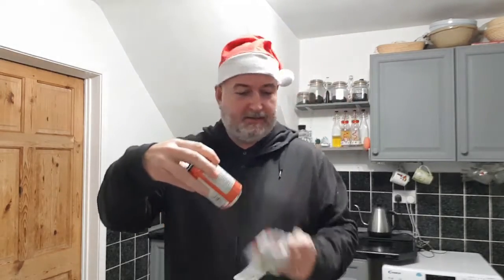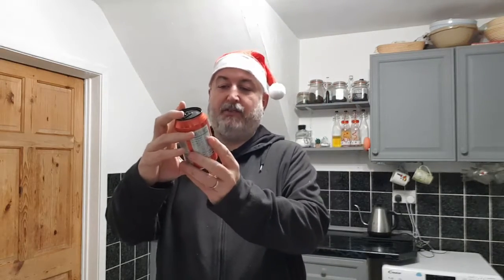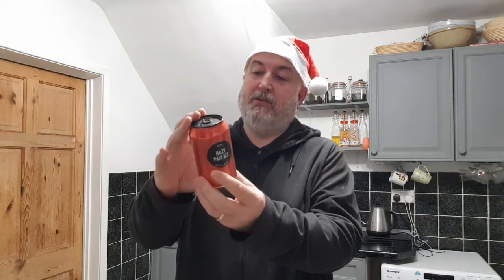Oh, it's an M&S beer! So we've got M&S Hazy Pale Ale — soft and hoppy — from Vocation Brewery. It doesn't say a lot really. Ingredients...